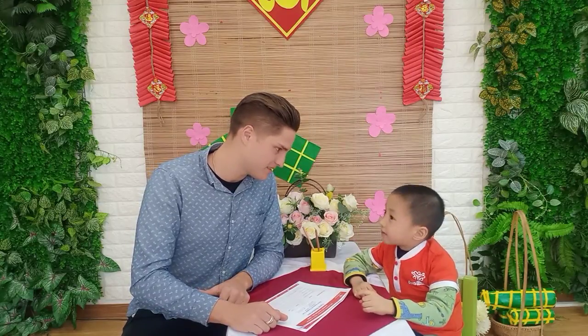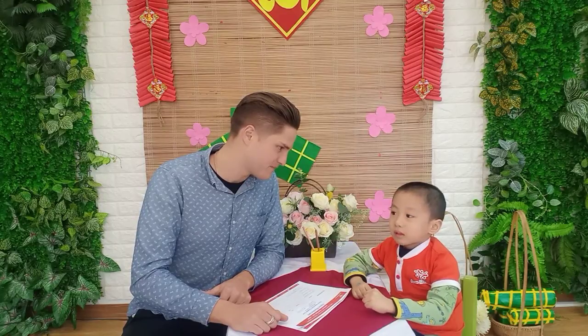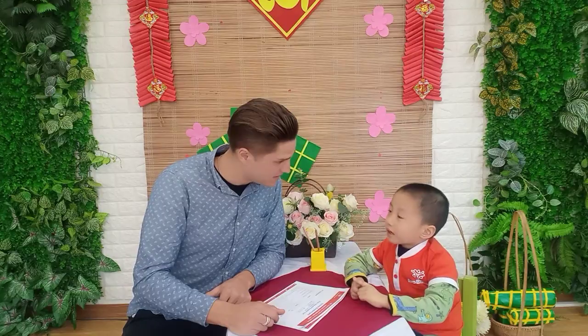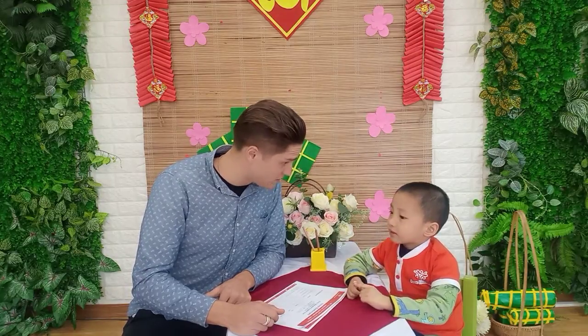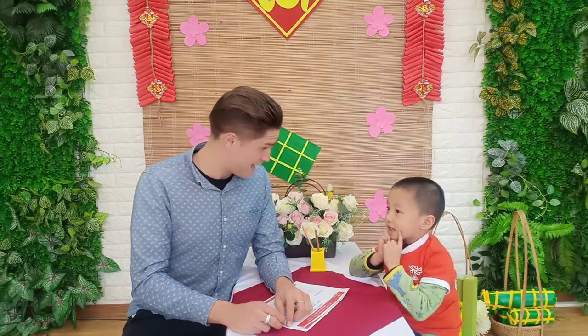What animal do you like? I like elephant. And what fruit do you like? I like apples, bananas, oranges, mangoes. I like orange. Oranges. Okay. And how are you today? Happy. You're happy? Me too.